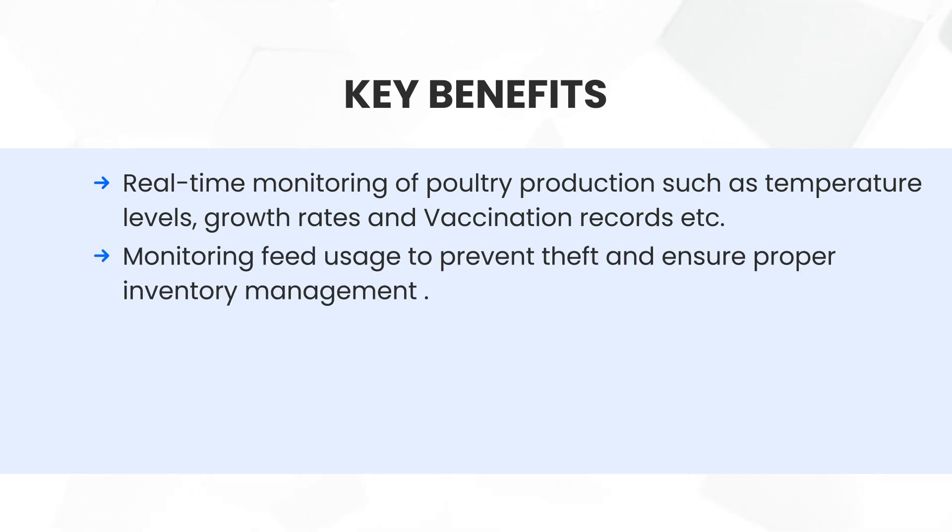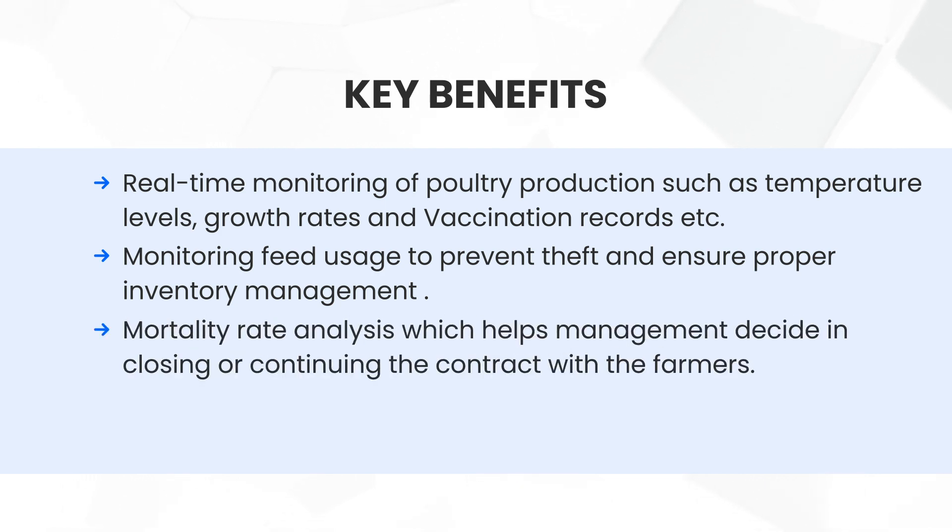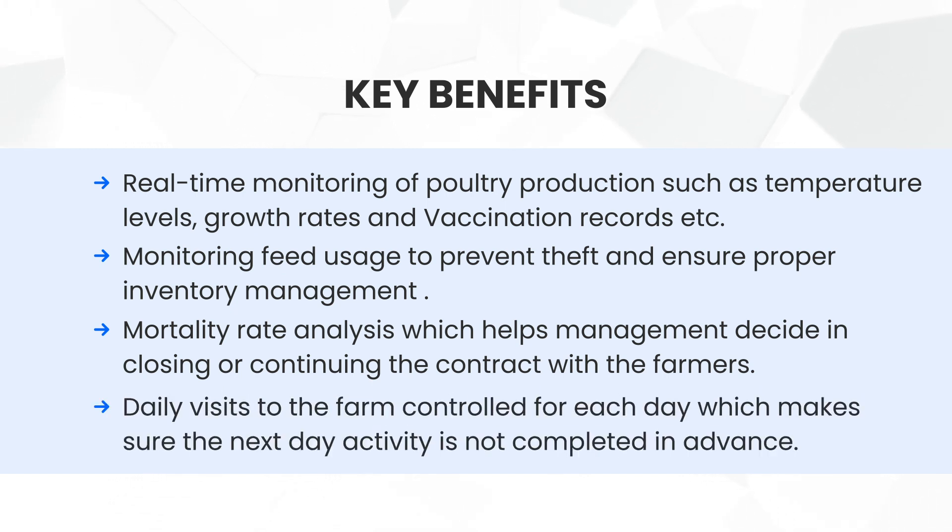Monitoring feed usage to prevent theft and ensure proper inventory management. Mortality rate analysis helps management decide on closing or continuing the contract with farmers. Daily visits to the farm are controlled for each day, ensuring the next day's activity is not completed in advance.